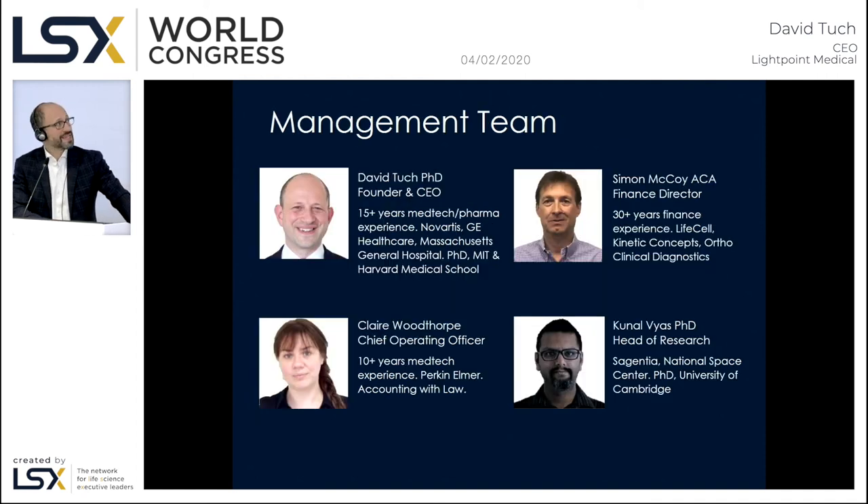We're fortunate to have a highly experienced management team. I cut my teeth in Boston, having worked previously in pharma and MedTech — GE Healthcare and Novartis — where I looked after clinical imaging programs, and started my career in academia at Mass General Hospital Department of Radiology. Simon is our FD with nearly three decades of life sciences finance experience. Claire Woodthorpe, legally qualified, looks after manufacturing and quality. Kunal Vyas, Cambridge-trained PhD, heads research. We are 25 staff in total, with headquarters in the UK and business development offices in Amsterdam and Boston.